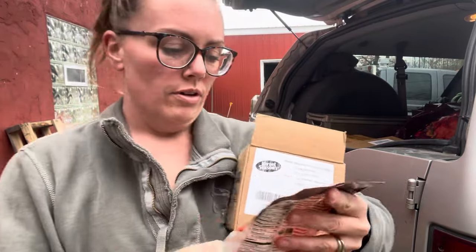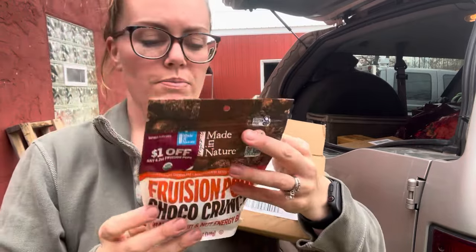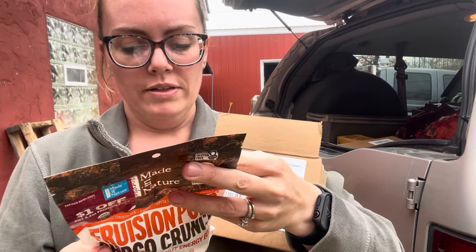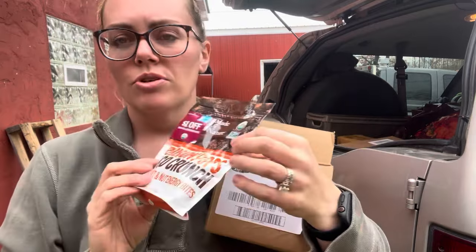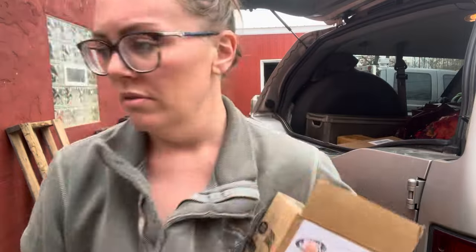Another new thing for us is these Frusion Pops Cocoa Crunch Fruit and Nut Energy Bites. It's not something we've had before. Basically it's just a bunch of really yummy things like pumpkin seeds, dark chocolate, and dates. Again, another clean 'someone needs a sweet treat' kind of thing. And like a lot of this stuff, it's so expensive if you buy it at the store.